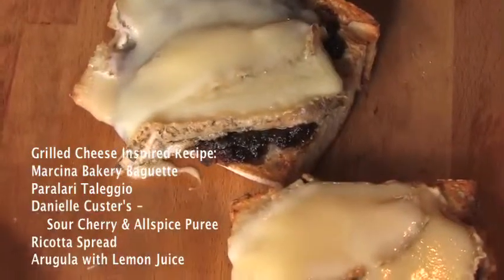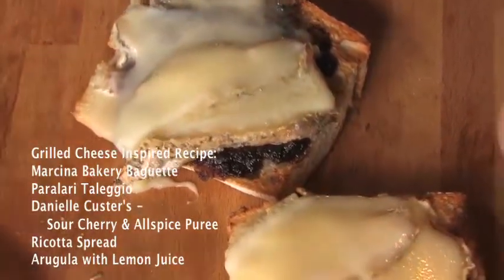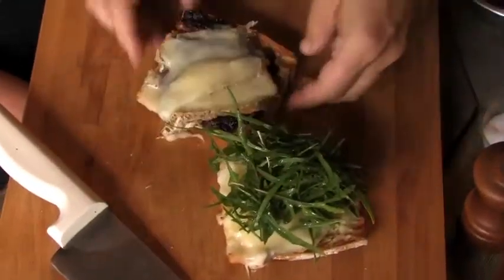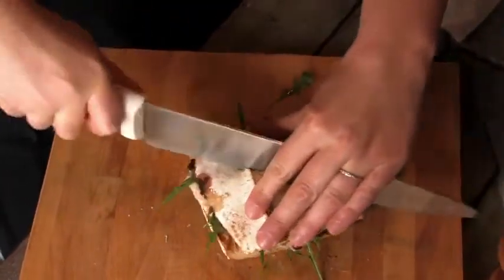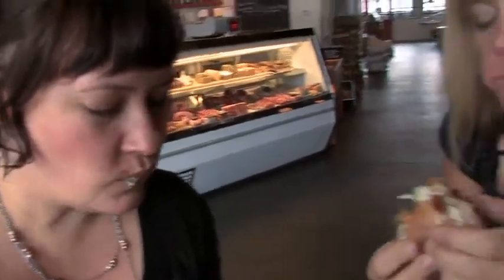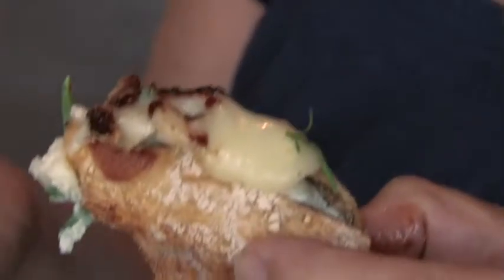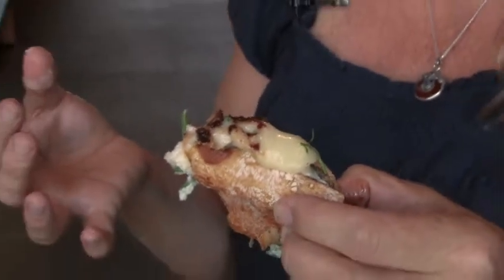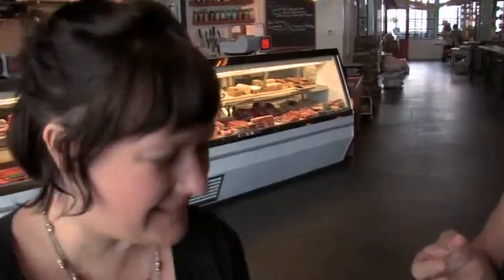Oh, that sounds delicious. Macrina baguette, Taleggio, sour cherry and allspice puree right there. There's a little bit of ricotta spread, and I'm going to add just a little bit of beautiful rocket arugula. I like having that little bit of color too. Mmm — that's so good. Like I said, I'm a purist. I wouldn't have thought of putting all this stuff on it, but it balances perfectly. Really delicious.